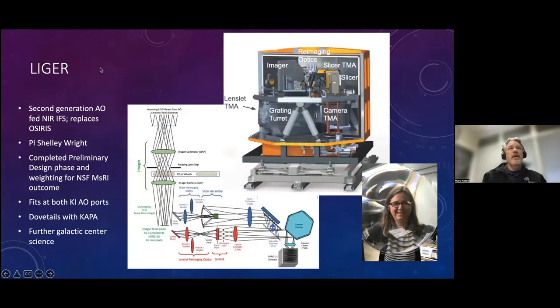The last AO instrument is Liger, being built by Shelley Wright at UC San Diego in cooperation with the UCLA IR lab led by Mike Fitzgerald. This has also completed a preliminary design. We're working through an MSRI NSF funding process. It dovetails really well with KAPA, and with OSIRIS and NIRC2 for galactic center work. The main science case is galactic center science. It has two arms — a lenslet arm and a slicer arm to give different plate scales and fields of view. It's a very versatile instrument that will supersede OSIRIS on the Keck 1 telescope.